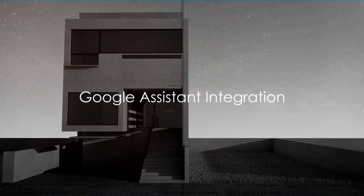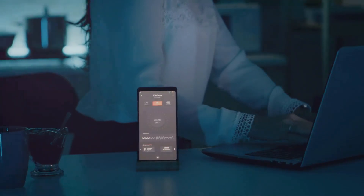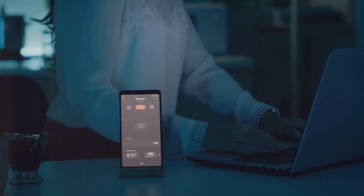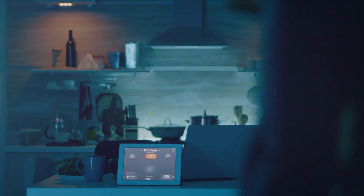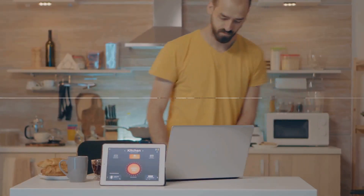Take the Google Assistant integration for instance. It seamlessly merges the power of Google's Voice Assistant with your Home Assistant setup. By simply uttering a command to your Google Home device or smartphone, you can control lights, adjust your thermostat, and perform countless other tasks. It's like having a personal assistant at your beck and call, ready to execute your commands.